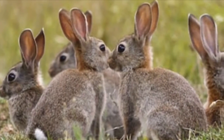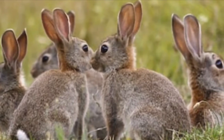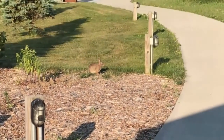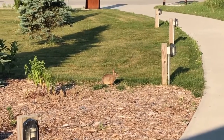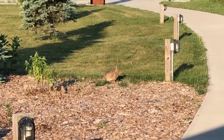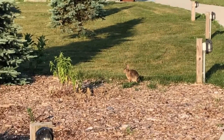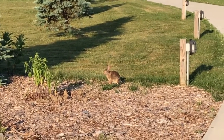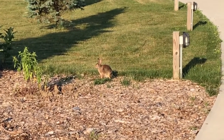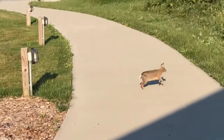Females can have three to four litters per year, with an average of five kits or bunnies per litter. Rabbits are crepuscular, which means you see them around dawn and dusk. If you do spot one and they spot you, their first instinct is to freeze — they won't move. If they want to get away, they'll run in a zigzag pattern and they can run up to 15 miles per hour.